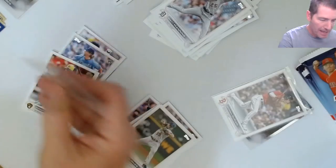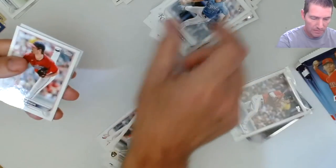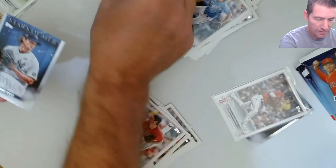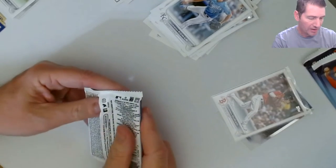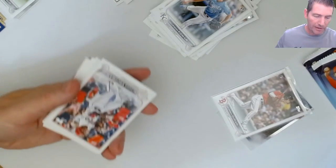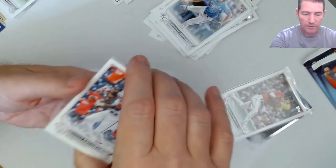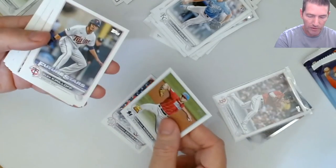Not bad, not bad. Bieber, Acuna insert, Gerrit Cole. Not bad with three packs remaining - we've hit all the top rookies. We got Burger, Wander, Ramirez. We might have a foil in this pack. I think it's another chrome Stars of MLB.